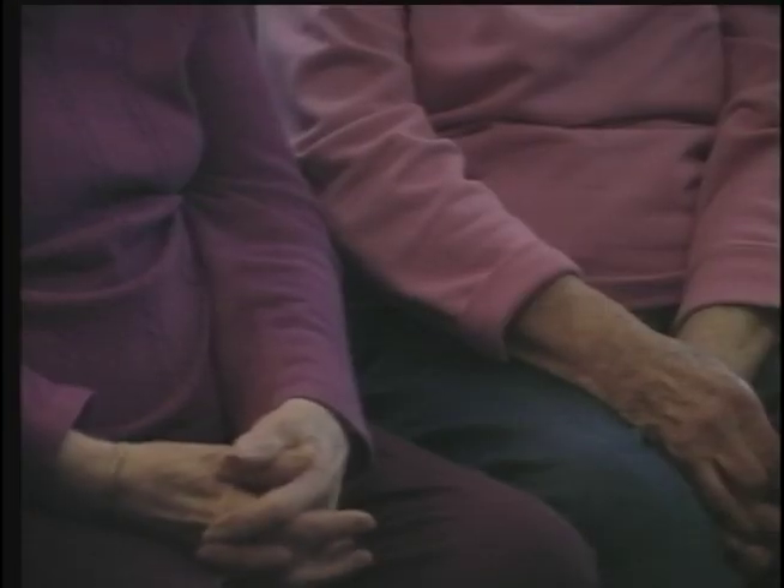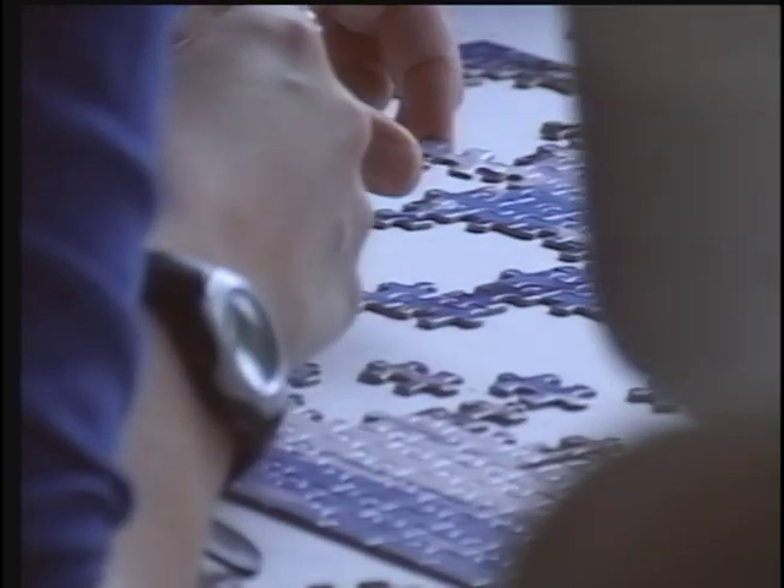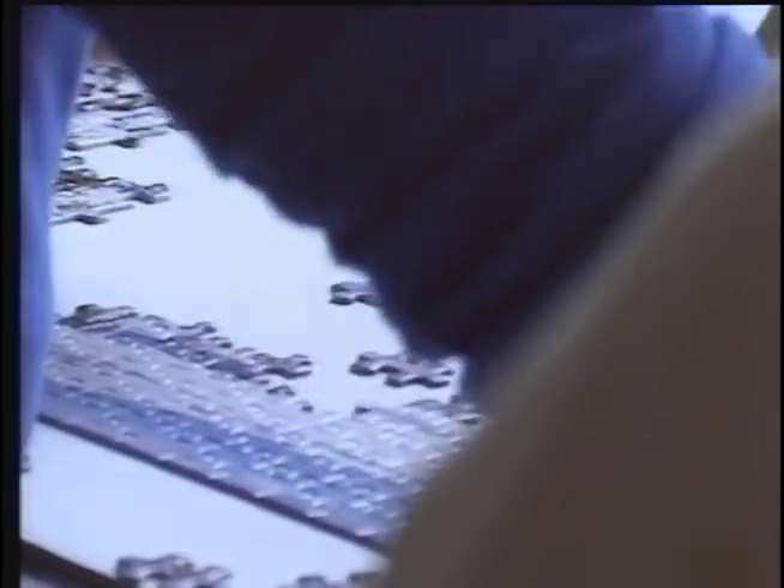In the bigger places, you know, you're just a number. While independently run, Abbeyfield Burnaby is part of a larger network of small-scale cooperative senior homes that began in England over 50 years ago. But the unique and intimate style of the Abbeyfield is the very reason why its doors may close.